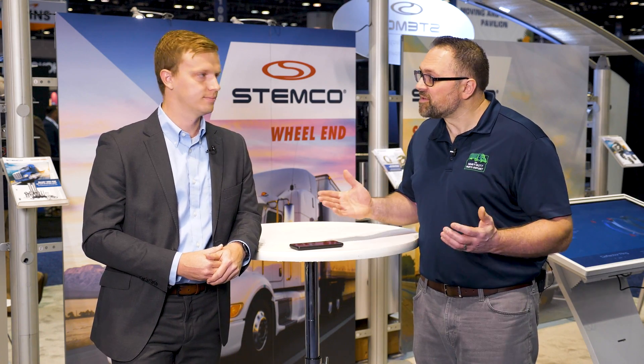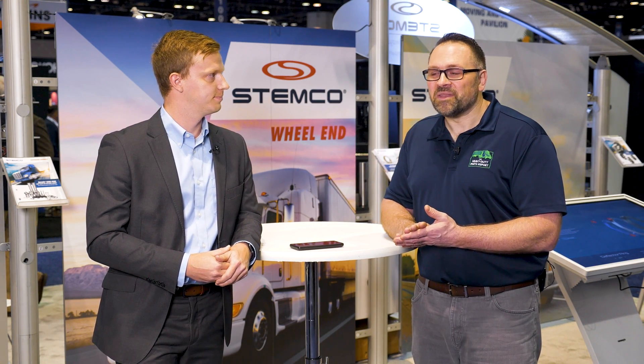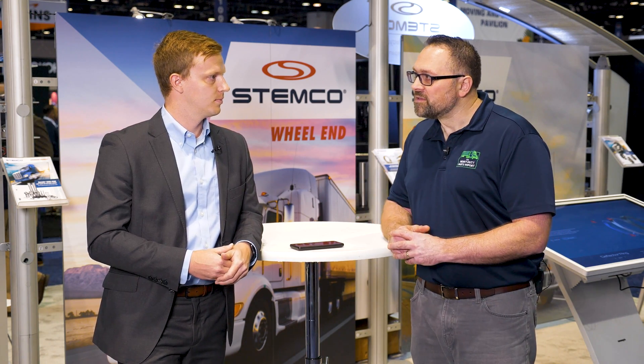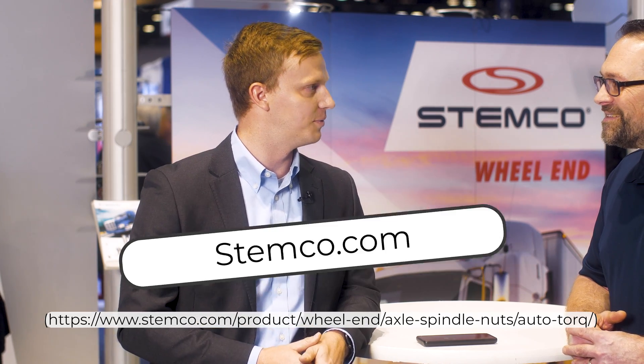Thank you for taking some time. I know you're busy — you've got people in the booth right now. It was great talking to you about this. If people want to learn more about the product, they can head to Stemco.com. We don't have the full page up yet since this is our initial release here, but we'll have a colorful splash covering some of the high-level topics, and if they want more, they can reach out.